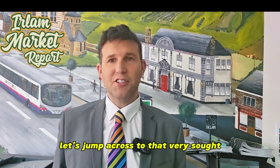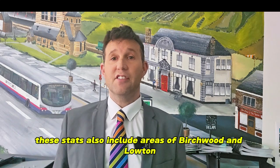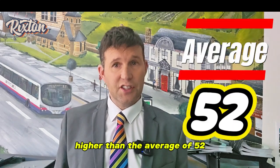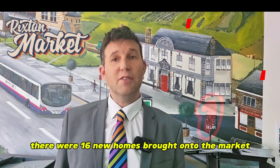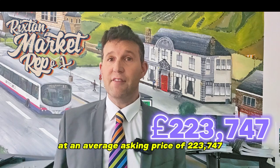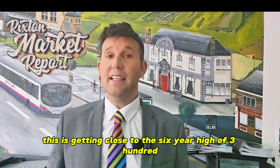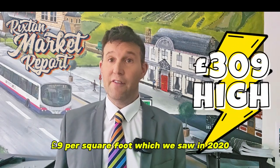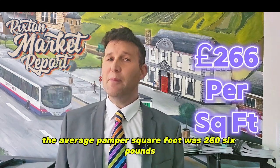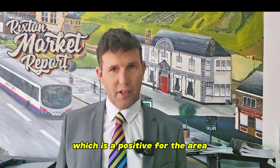Last but not least, let's jump across to the very sought-after village of Hollings Green and Rixton. These stats also include areas of Birchwood and Loughton. There are currently 63 houses for sale, higher than the average of 52 and four more than last month. There were 16 new homes brought onto the market at an average asking price of £223,747, equating to £295 per square foot. This is getting close to the six-year high of £309 per square foot, which we saw in 2020 when the market went absolutely mental. Last year the average was £266 per square foot, so we have seen a jump in the last 12 months, which is a positive for the area.